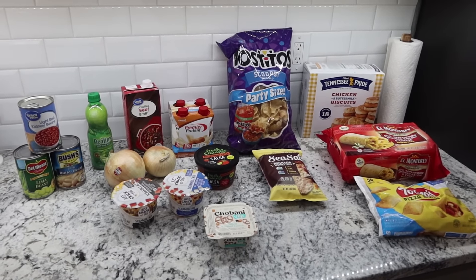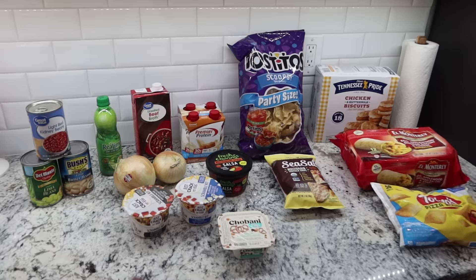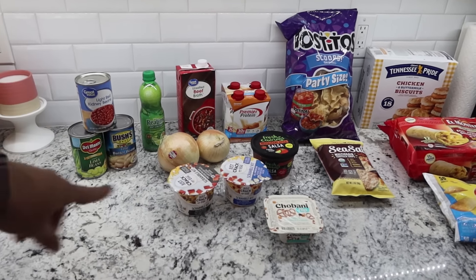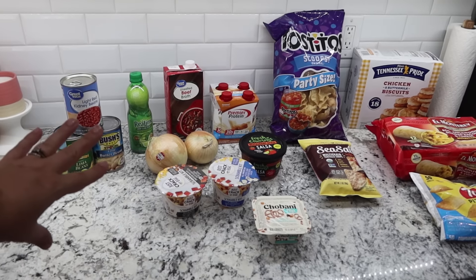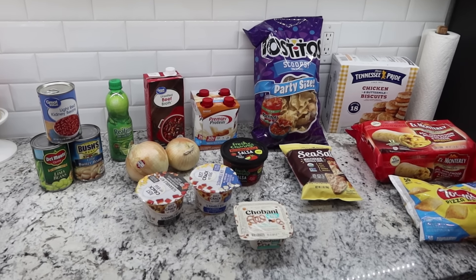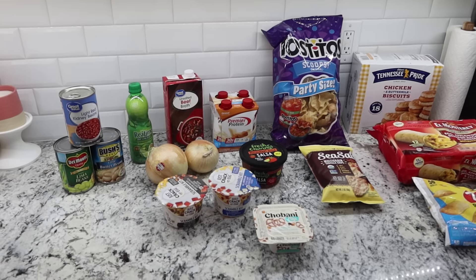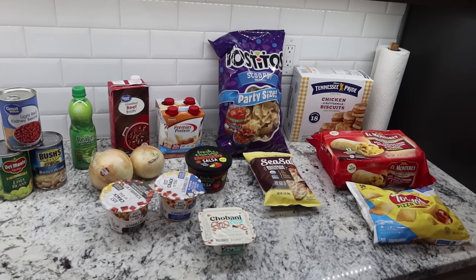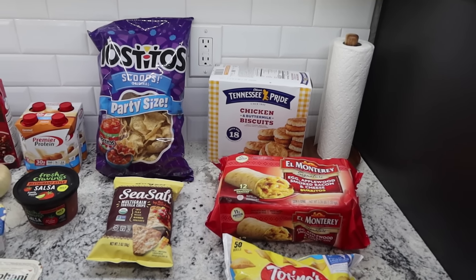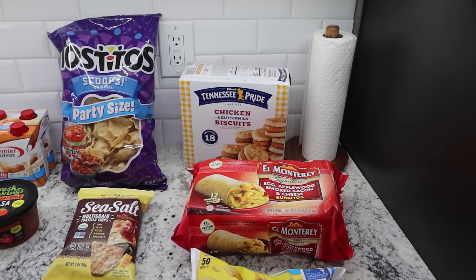I'm also including my Walmart delivery. I added some extra items outside of what I needed this week and I have a couple of things coming in the mail. I also got some breakfast items — Bryce has just been loving breakfast and is obsessed with burritos and sandwiches. He specifically asked for these chicken and buttermilk biscuit sandwiches; there are 18 total in snack size and he eats two at a time. We got these a couple weeks ago and are already out.